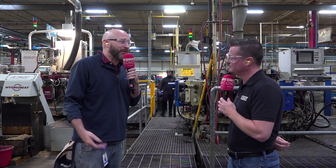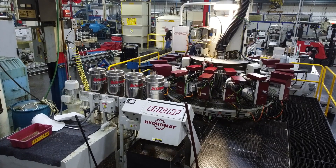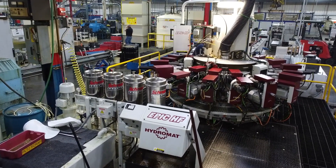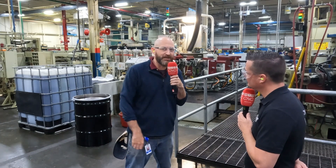Moen has been a partner with Hydromat for 34, 35 years with the 12-station machines, running parts for our original Al Moen one-handle faucet. It's evolved into the posi or shower valves, and then most recently in the insourcing of our widespread valve for two-handle bathroom faucets.